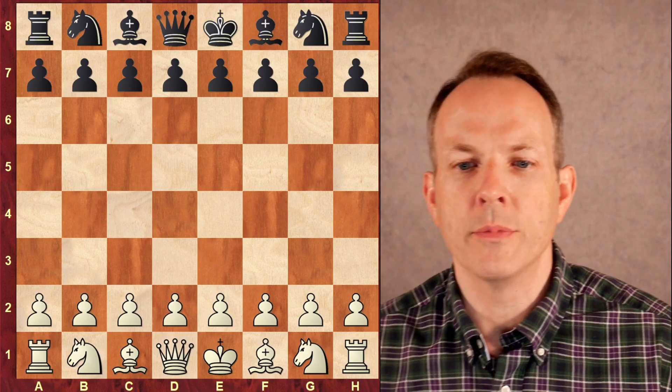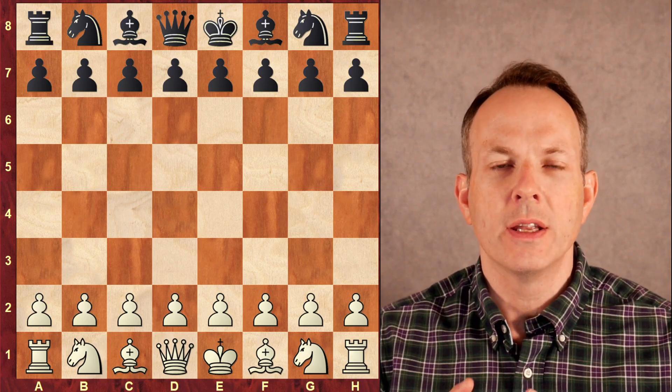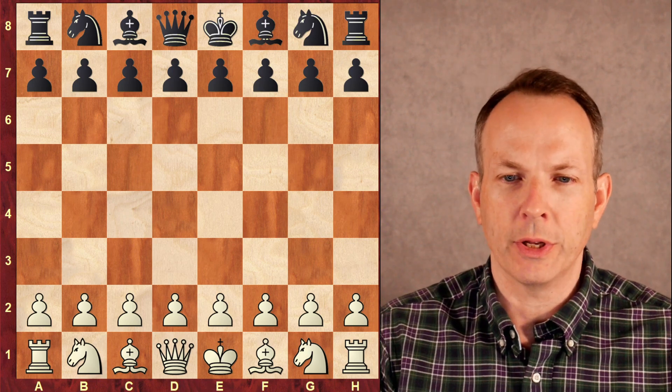Welcome to Chess Dog. I'm John Montgomery. Today we're looking at the young chess genius Tana Tolua Adewumi — I hope I pronounced that correctly. We'll call him Tani for short, which is what he goes by.